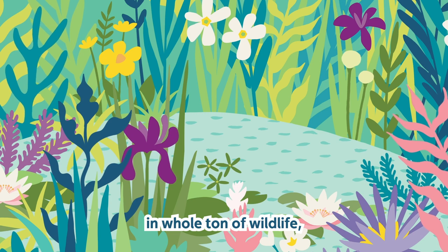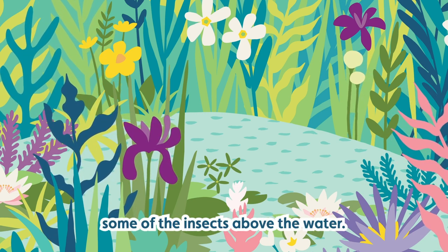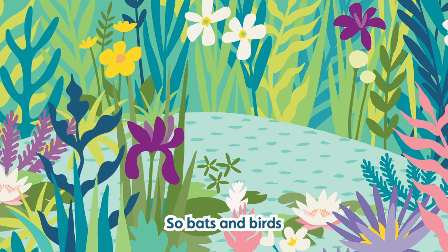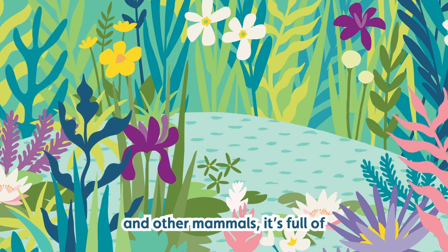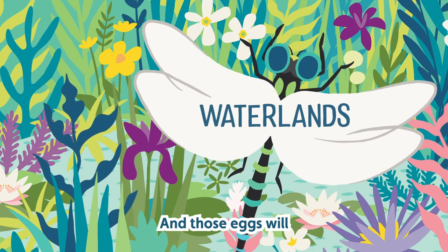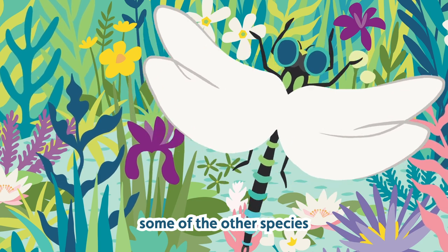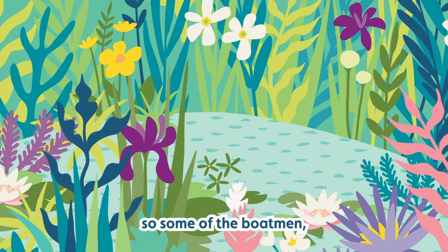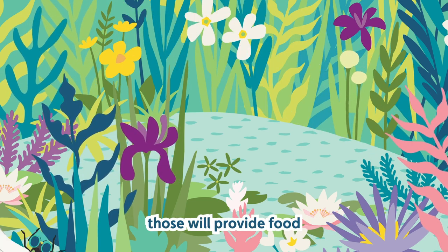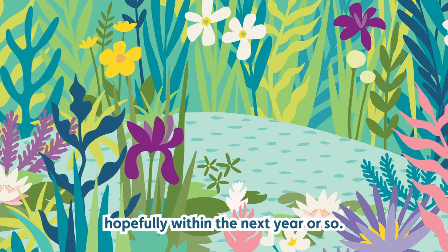It's already attracting a whole tonne of wildlife — we've seen a swallow darting in, probably feeding on insects above the water. Ponds are a really important source of water for bats, birds and other mammals. It's full of dragonflies and damselflies laying their eggs into the water, and those will turn into larvae which start eating other species — the boatmen and smaller pond life — which in turn provide food for frogs, toads and newts that will hopefully be coming in within the next year or so.